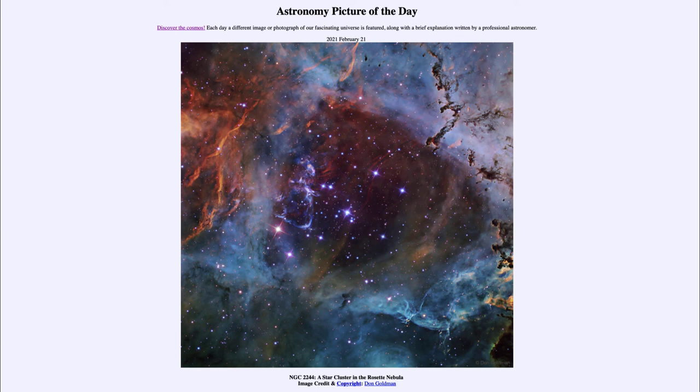That was our picture of the day for February 21st, 2021, titled NGC 2244, a star cluster in the Rosette Nebula. We'll be back tomorrow for the next picture, previewed to be a report from Mars, so we'll see what that is about tomorrow. Until then, have a great day, everyone, and I will see you in class.